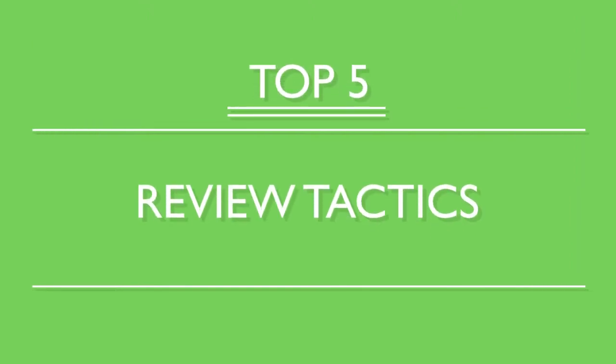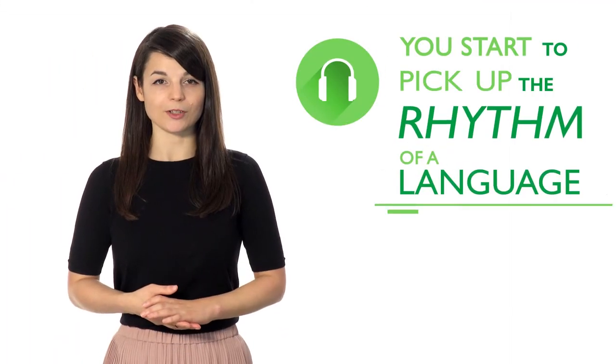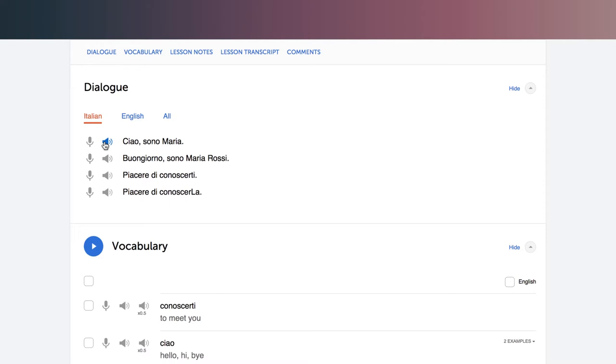To master a new language and understand everything as soon as you hear it, to read with just a quick glance and speak smoothly without thinking, you need to review. Here are our top 5 review tactics. Number 1: Listen to examples over and over again. By listening closely and often, you start to pick up the rhythm of a language, as well as correct pronunciation from a native speaker. Use our line-by-line feature that lets you both listen and read along.